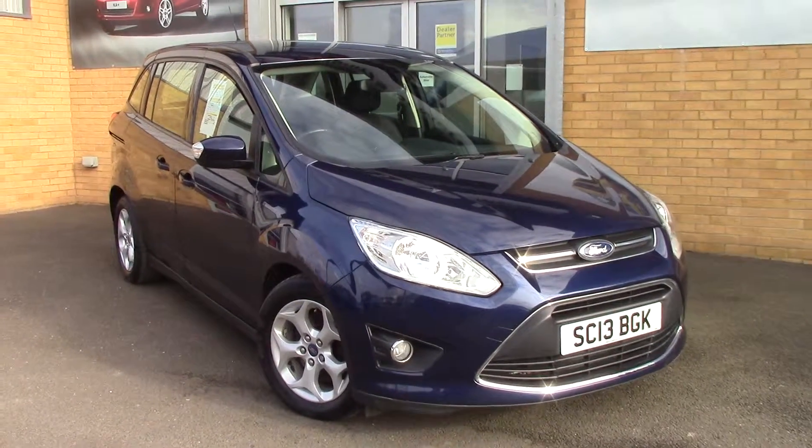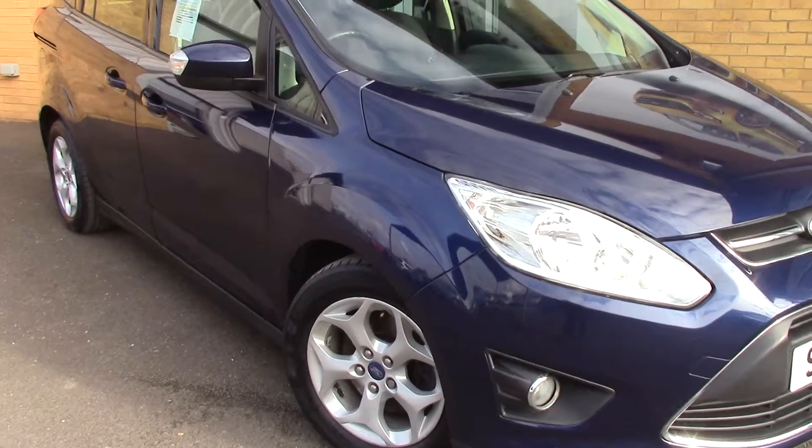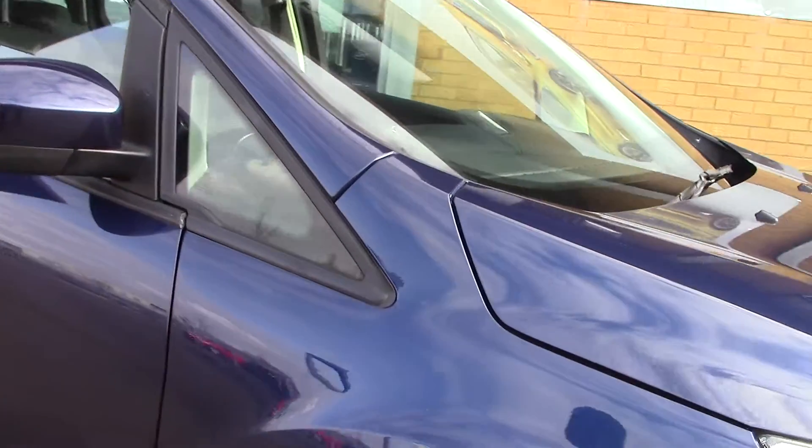Welcome to Pilgrims. I'm going to show you around this Ford Grand C-Max Z-Tec. This vehicle has had two previous owners.